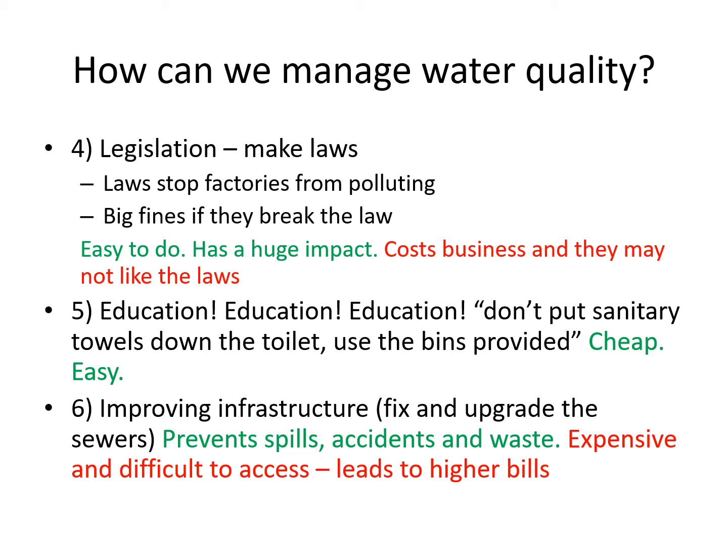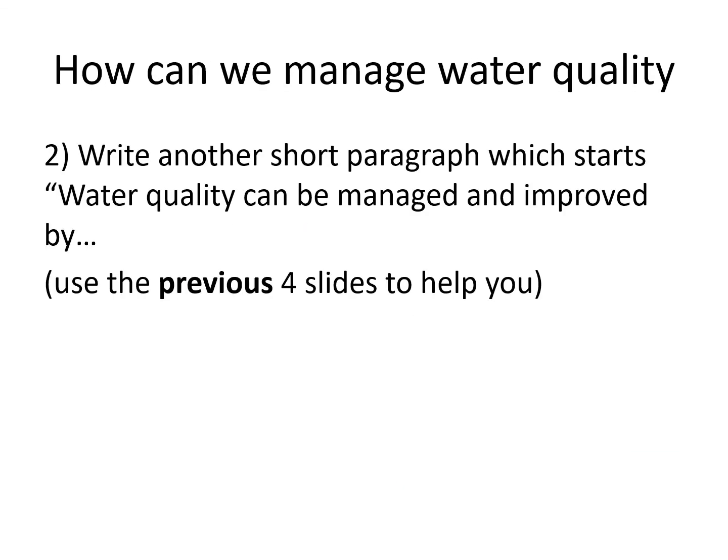To finish today's lesson, I'd like you to write one last short paragraph which starts with the words 'Water quality can be managed and improved by…' Use the four previous slides to help you. I'm not asking you to talk about the advantages and disadvantages — I just want to know how they can work to improve water quality. Well done, see you next time.